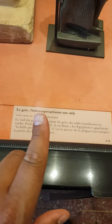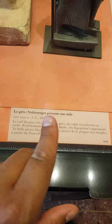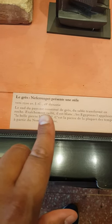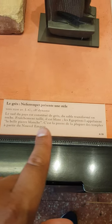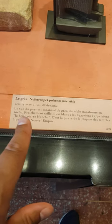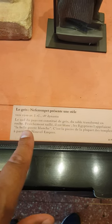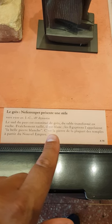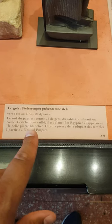So you have Nefer and then Renpet — that's the word used for the year or the new year. We are told the south of the country has some limestone — it is actually sand transformed into rock. Freshly cut, it is white. The Egyptians called it the pretty white stone. It is the stone of most of the temples from the New Kingdom.